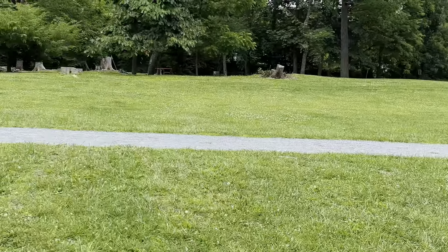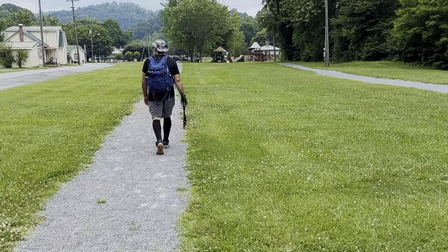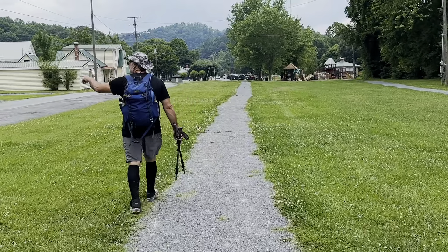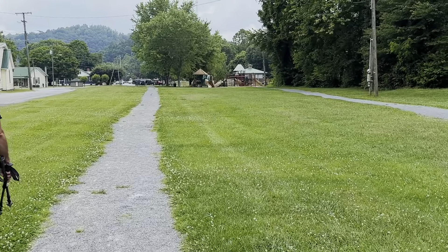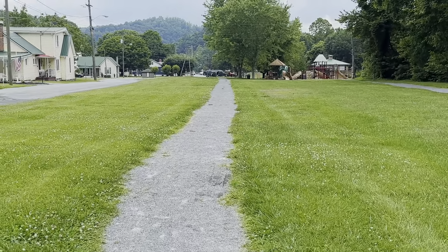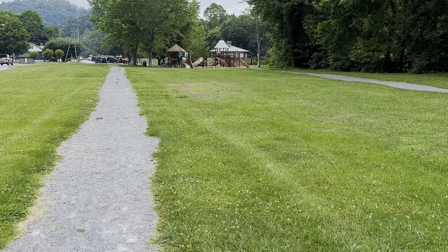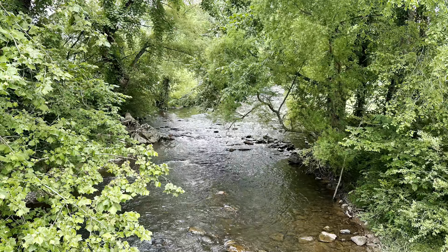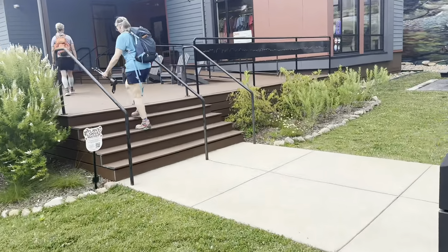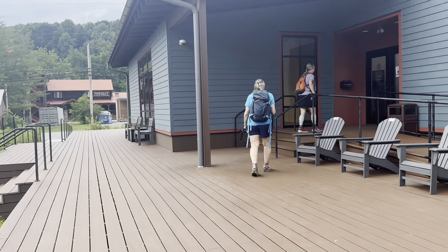We're in the park where we started our hike seven months ago — first steps on the AT. I was 30 pounds heavier and in really bad shape, so happy to be lighter in weight and much healthier. We're going to go by the AT and then get some food — see you down the trail. We're walking into the ATC headquarters here at Damascus, and Sparrow's going to hopefully get her hiker badge tag.